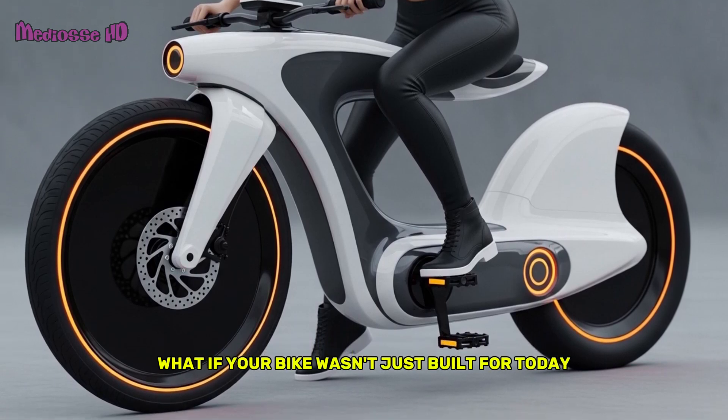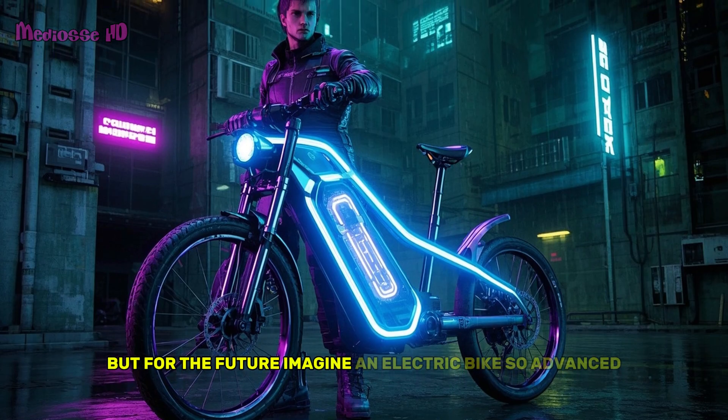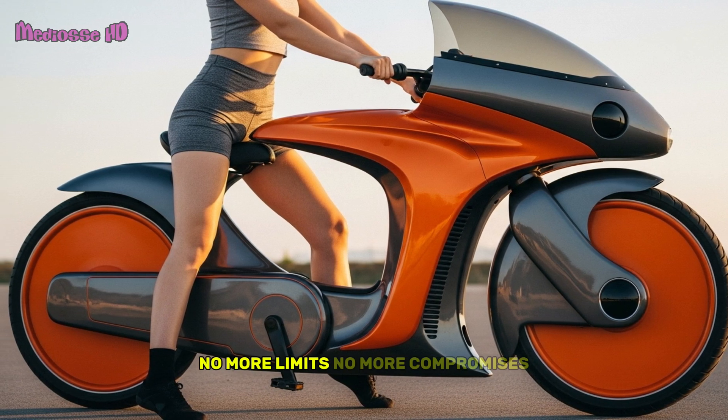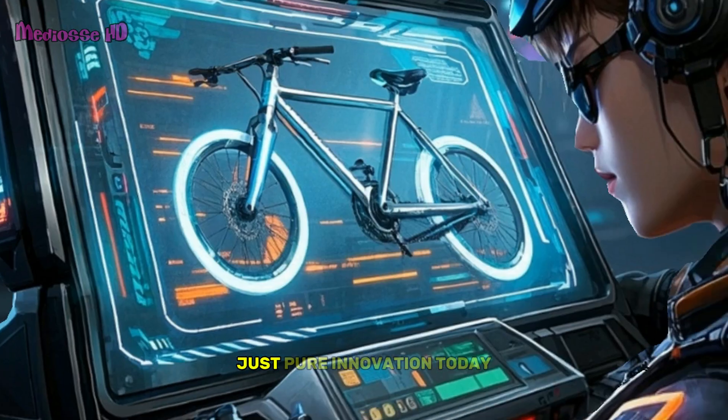What if your bike wasn't just built for today, but for the future? Imagine an electric bike so advanced it feels like a part of you. No more limits, no more compromises, just pure innovation.